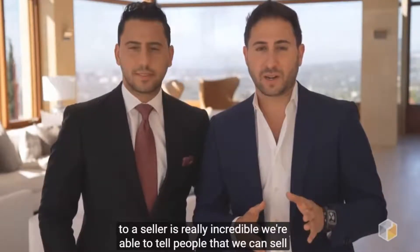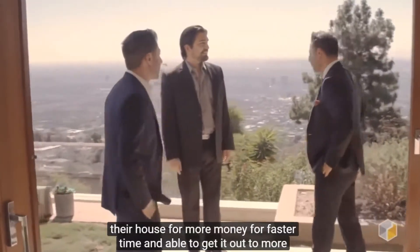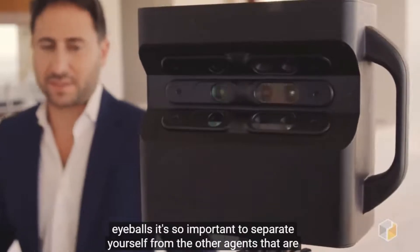The benefits of a Matterport system to a seller are really incredible. We're able to tell people that we can sell their house for more money, in a faster time, and get it out to more eyeballs.